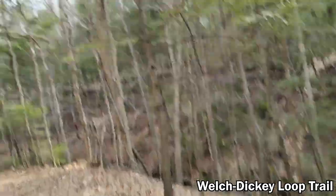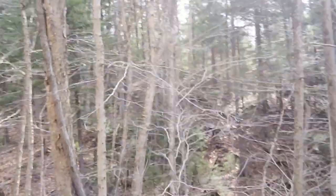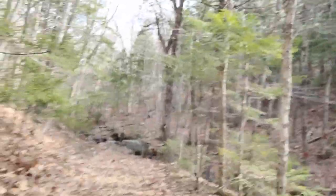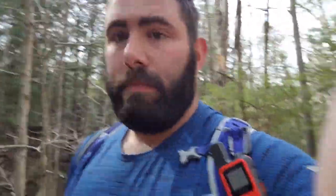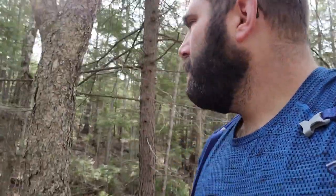Good morning, I'm Dylan and I hike places. We are doing the Welch Dickey Loop Trail today. Here's a view literally five feet from the parking lot. It is April and I'm in a t-shirt right now — I have a feeling that's not going to change, but for right now it's pretty warm.